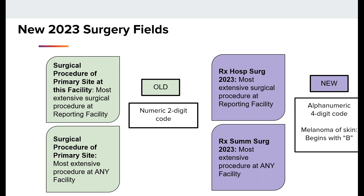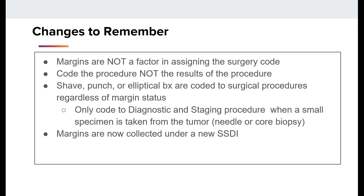These new surgery codes were made to align with the new synoptic operative reports per STORE. There are a few changes to remember about coding the new surgery codes for 2023, aside from the melanoma surgery codes beginning with a B and being alphanumeric. Margins are not a factor in assigning the surgery code, so do not use the margins to determine the surgery code as we previously did for 2018 to 2022 cases. Code the procedure, not the results of the procedure — for example, code the wide local excision even if there's no residual cancer. A shave, punch, or elliptical biopsy is coded to the surgical procedure regardless of the margin status. Only code to diagnostic and staging procedure when a small specimen is taken from the tumor. Clinical margins are now collected under a new SSDI clinical margin width.